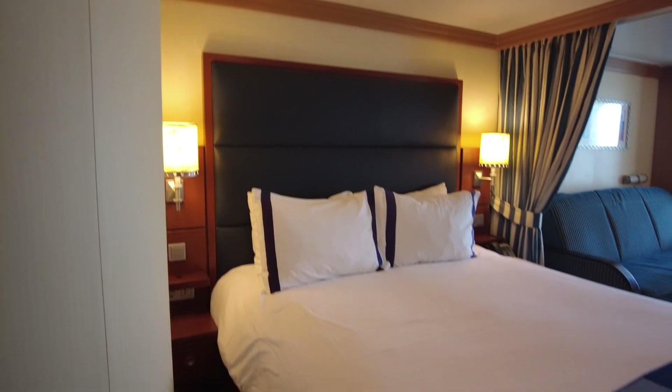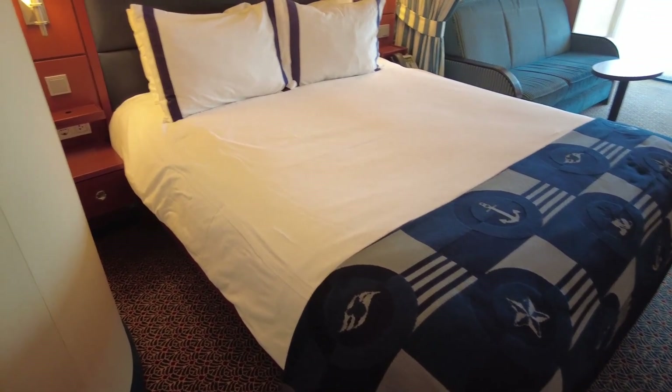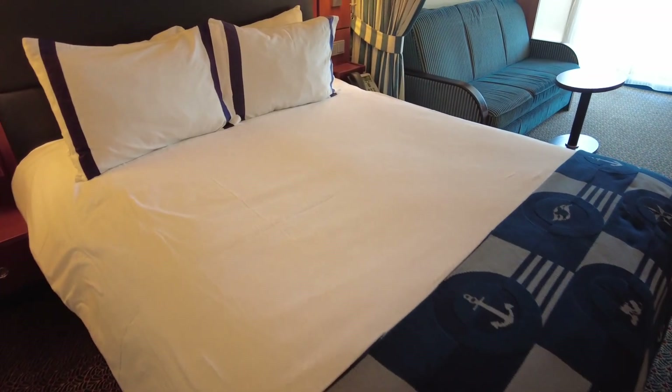There is a queen size bed. These beds are so super comfortable. I always say I never sleep as well as I do when I'm on a Disney cruise. The beds are so comfy.